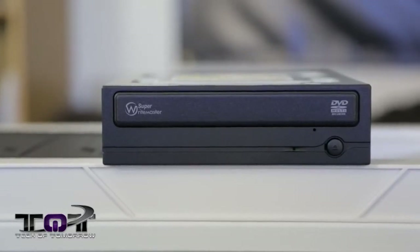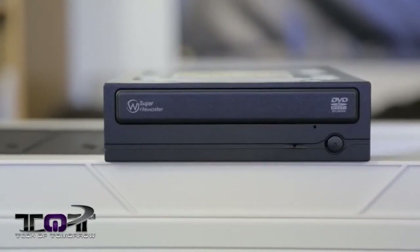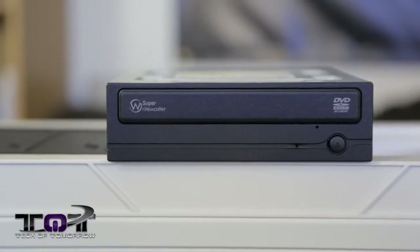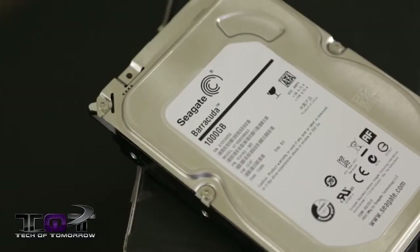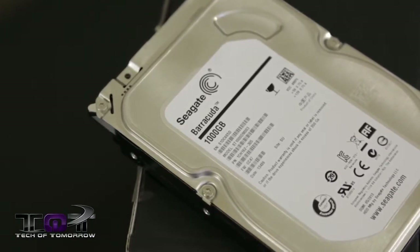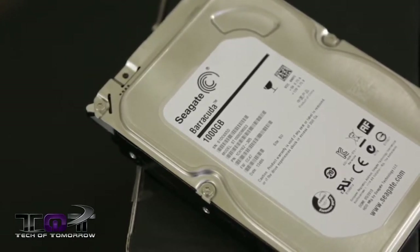Next up, let's talk about the storage. For the optical drive, we have the Samsung drive — a DVD-RW coming to market at about $20. And for our storage drive, we chose the Seagate Barracuda 1TB 7200RPM hard drive, coming to market at $70.